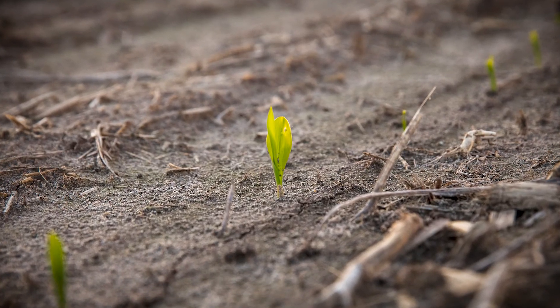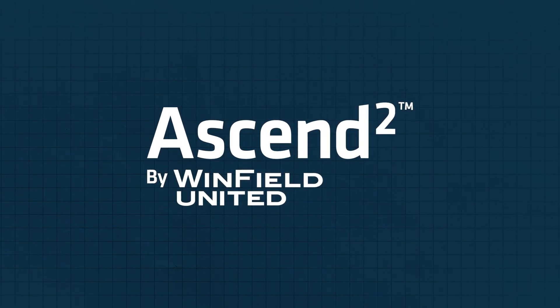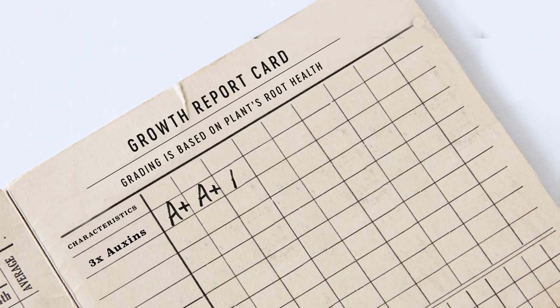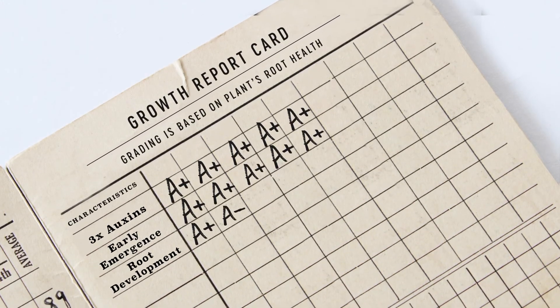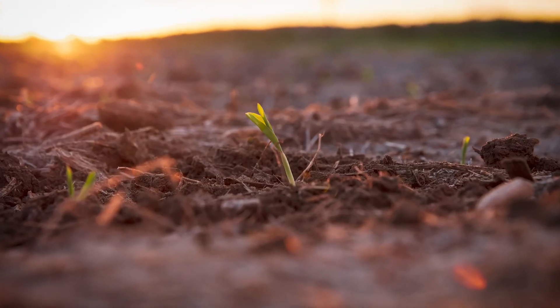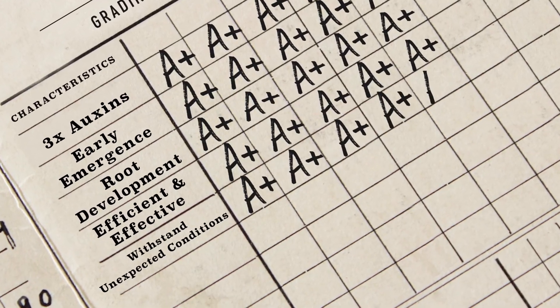Get your corn up out of the ground faster and stronger with help from new Ascend Squared PGR. This new formulation has three times the auxin to double down on early emergence and root development, making it more efficient and effective in helping your corn crop grow, develop, and withstand unexpected conditions.